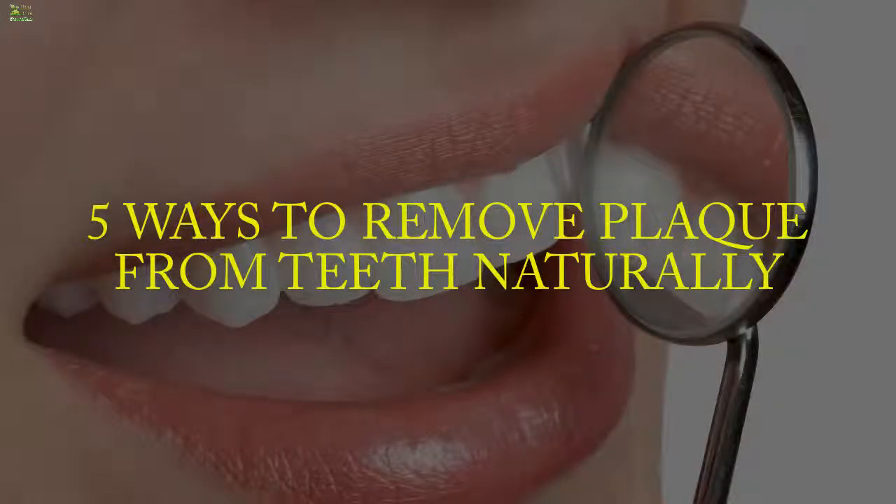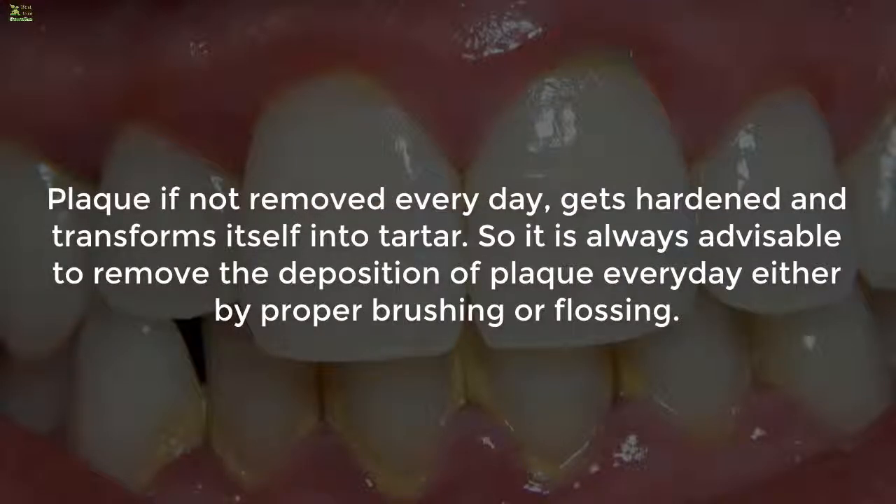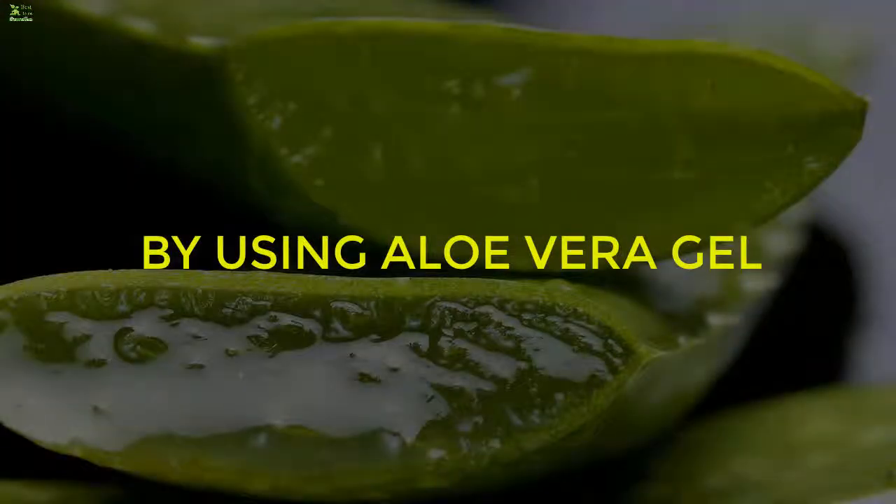Five ways to remove plaque from teeth naturally. Plaque may be visualized as the thin, sticky, colorless film of bacteria that gets accumulated on our teeth every day. The general outcomes of plaque are tooth decay, cavities, gingivitis, and periodontal disease. Plaque, if not removed every day, gets hardened and transforms into tartar. So it is always advisable to remove plaque every day by proper brushing or flossing.